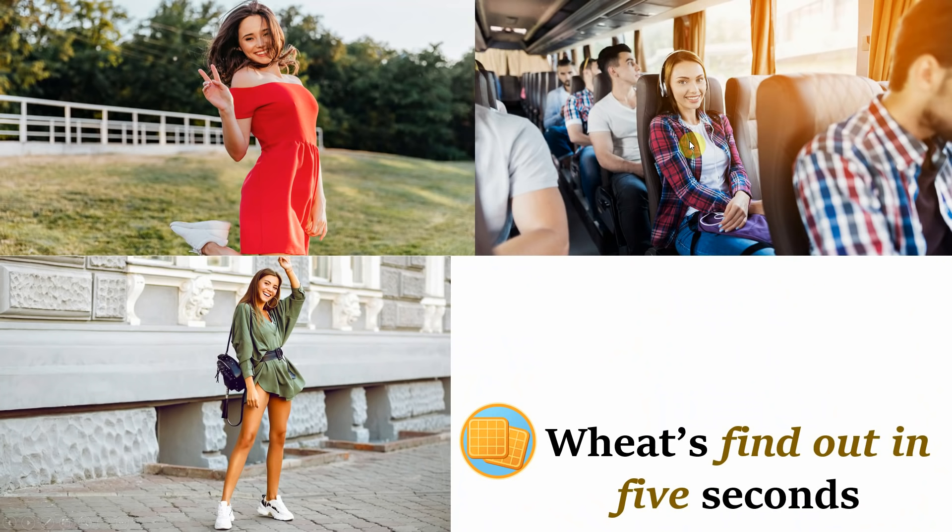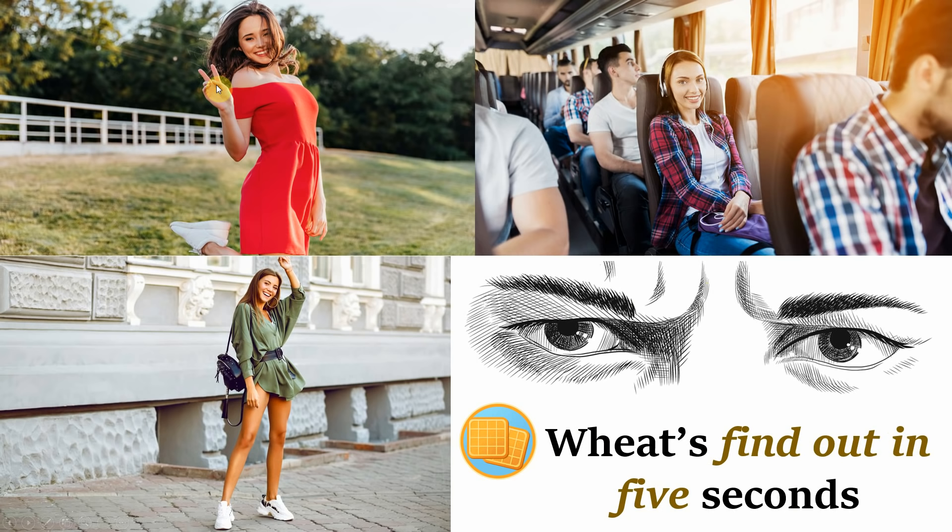Let me introduce you to a quick way to find out in 5 seconds which category you fall into. Next time you're out and you lock eyes with any woman for a couple of seconds before looking away, memorise the facial expression she had in reaction to seeing your face. It will likely fall into one of the following categories. So let's say that the woman gives you a particular face — based on this expression alone, what category would you fall into?